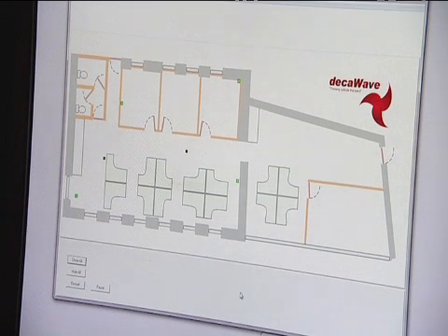You'd think that locating something would be easy, but in fact it's quite difficult. I guess we're all familiar with GPS systems — anybody with a sat-nav in their car would be familiar with that. But GPS doesn't work indoors, and there are a variety of indoor location systems generally referred to as real-time location systems in use today.